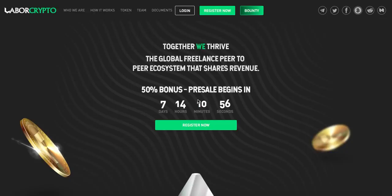Hi guys and welcome! This is Lukas from the Crypto Crew here and in today's video I would like to show you guys the really nice and fresh ICO called Labor Crypto.